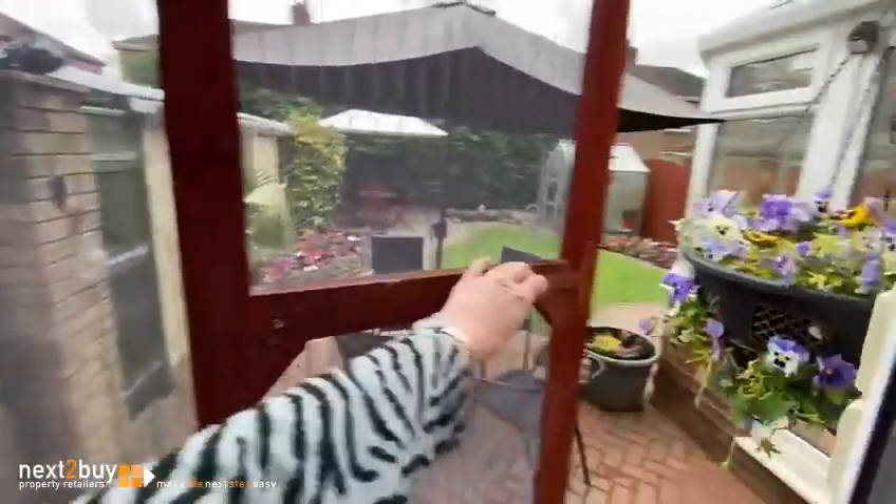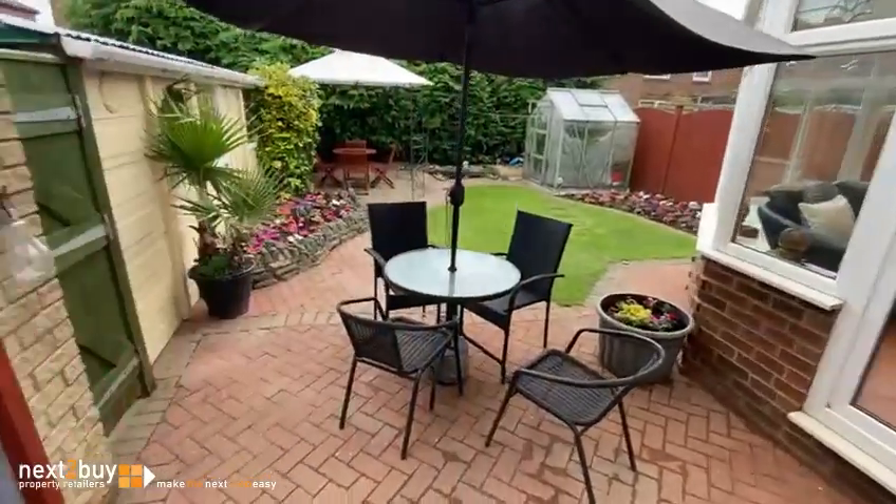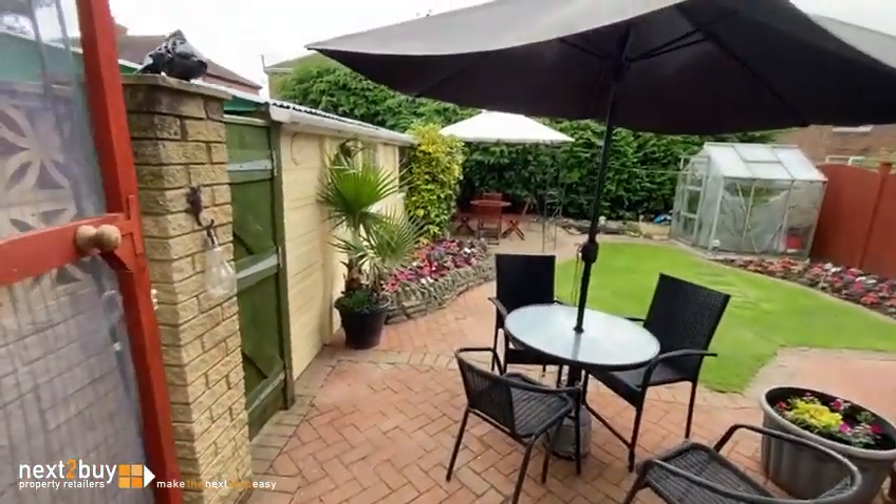There's a lovely garden at the back. There's also a gate to the side for access to the garage.